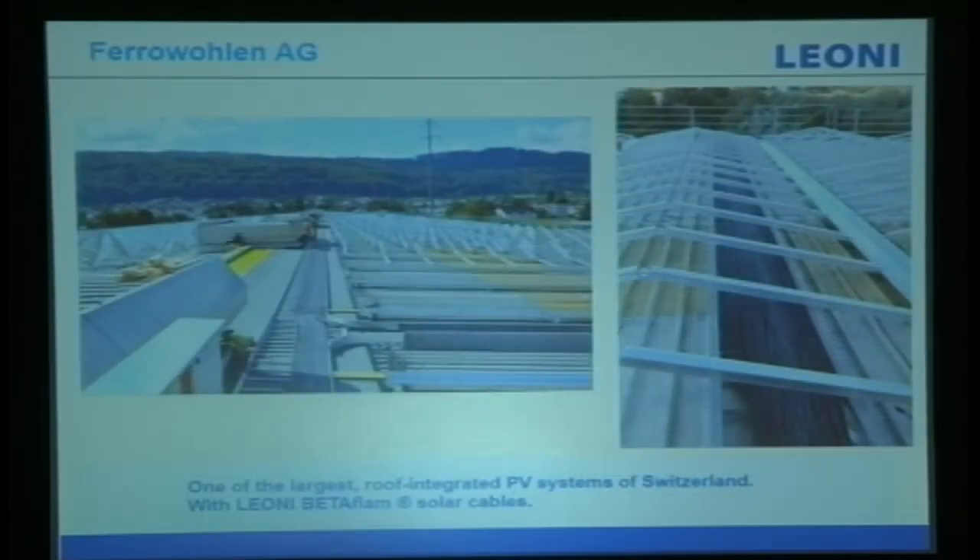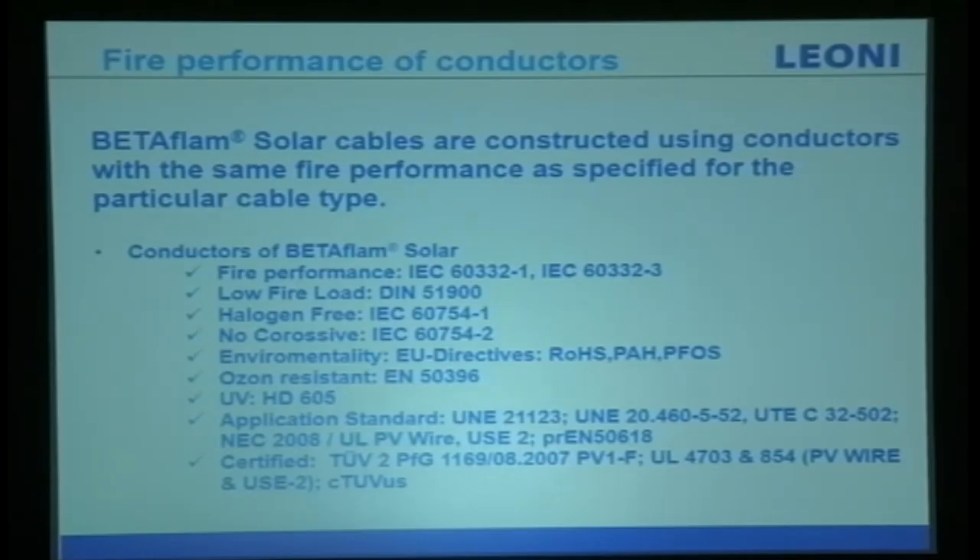We have projects in France and Switzerland — including the largest rooftop installation in the world, where the whole rooftop is solar, at a production plant in Switzerland. The fire performance of our conductors: our Beta Flame Solar cables are constructed using conductors with the same fire performance as specified by the particular cable types, tested and certified accordingly. Thank you for your attention.